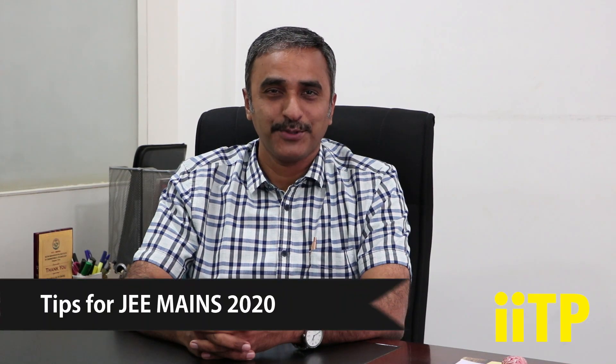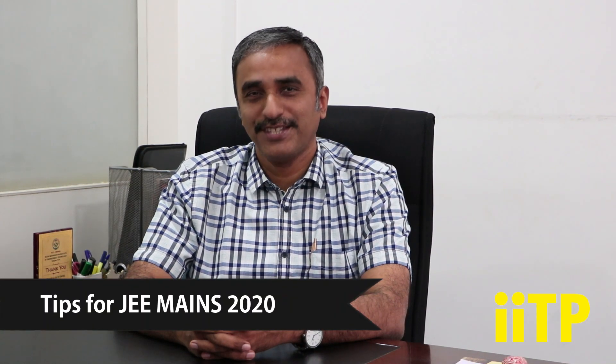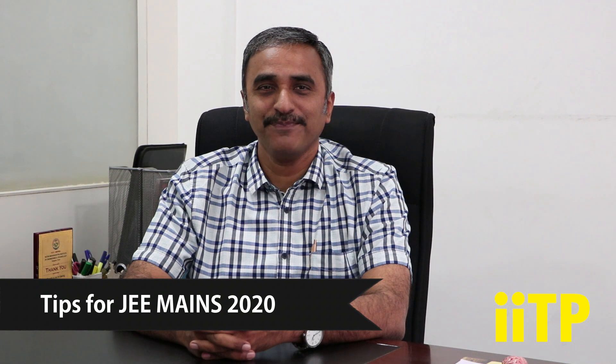Hello everyone. This video is dedicated to help students who are appearing for the JEE Mains 2020 examination. As you may be aware, the exam has a different pattern this year. It's an online exam with 75 questions instead of 90, and out of those 75 questions, 15 are based on numerical value types. Here are a few tips which might help you boost your score and crack the examination.